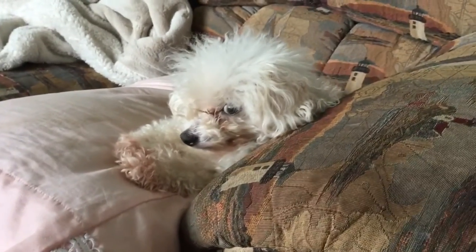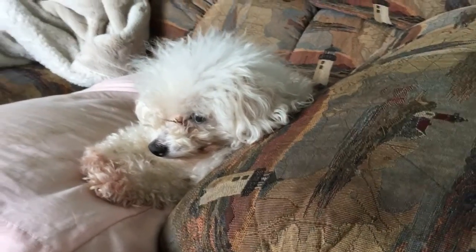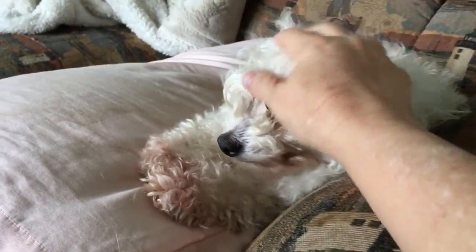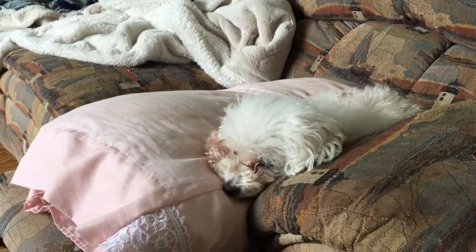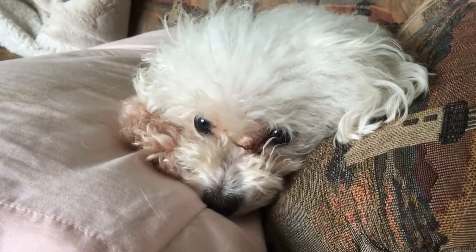Let's see what Daisy's doing. Daisy Mae! You look sleepy. She needs to be groomed so bad — hopefully soon. You sweet baby girl. Are you doing okay?